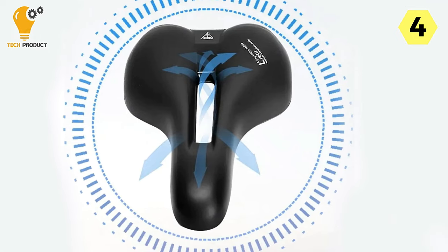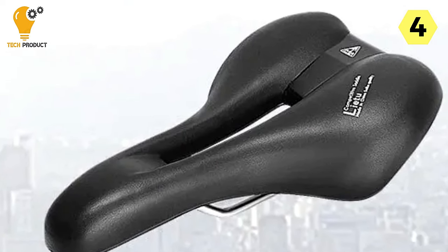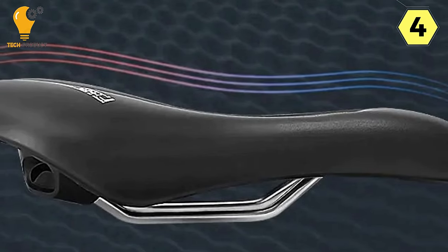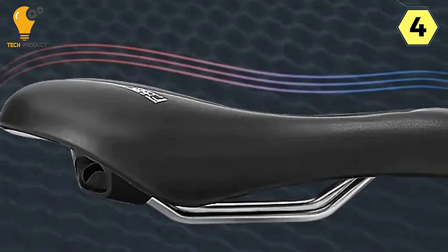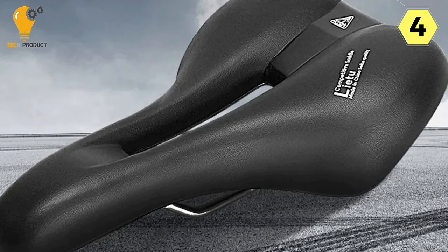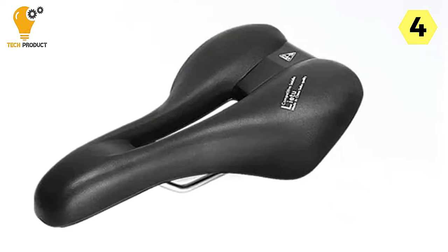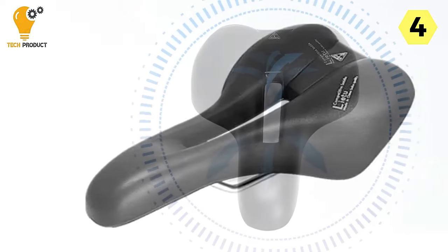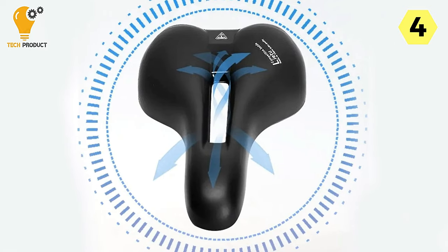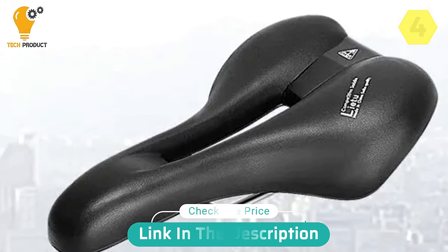The cushioning, made from a combination of memory sponge and gel, provides the ultimate comfort and support for both men and women. The cushion conforms to your body, making long rides a breeze, and eliminates soreness often associated with extended cycling. In summary, the Urban Ride Comfortable Bike Saddle has taken my cycling experience to a whole new level. I highly recommend it — it's a small investment with a big impact on your cycling pleasure.